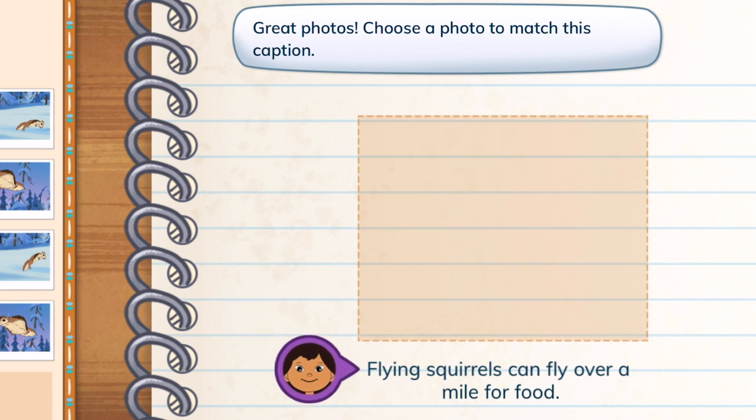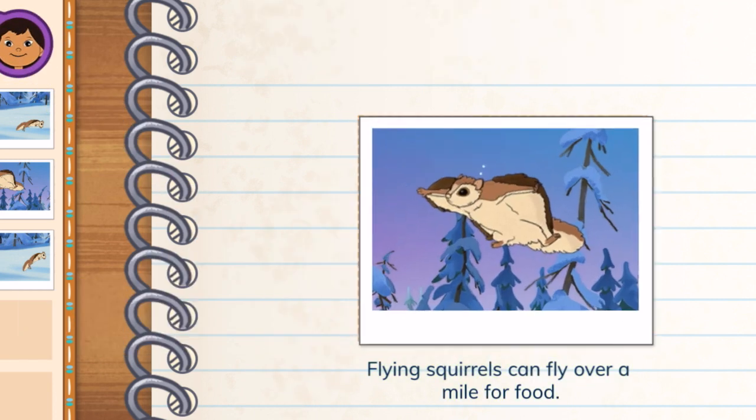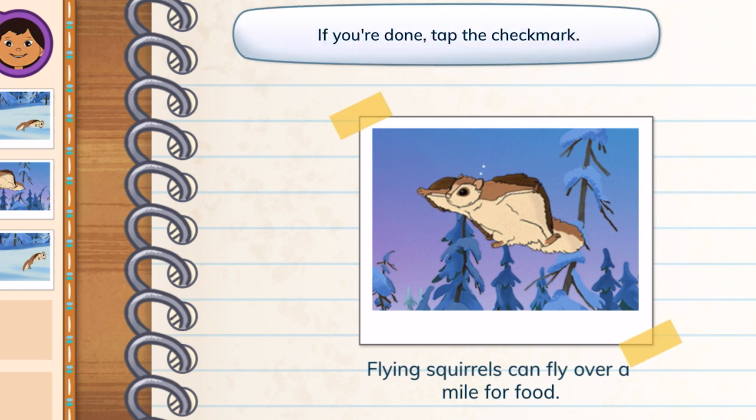Great photos! Choose a photo to match this caption — flying squirrels can fly over a mile for food. You picked a photo for the caption. Captions give information about their matching photos. If you're done, tap the check mark.